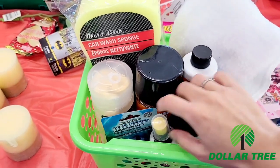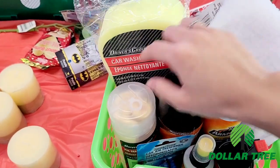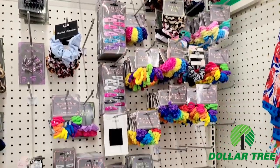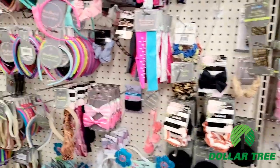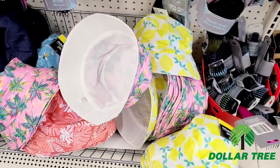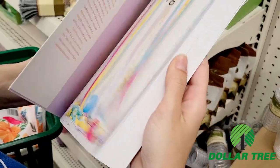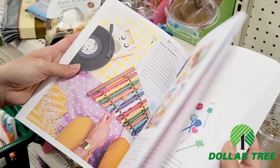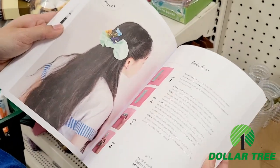Dollar Tree also had this little pre-made basket which would be so fun for Easter — perfect for car lovers or guys in your life. I was also impressed by all the beauty products with fun, fashionable colors, like this pearl headband and a bucket hat, which are super popular right now. Eco Tools, a name brand beauty product, is also back in stock. They also have this craft book, which I think would be great to use with your children or in Easter baskets.